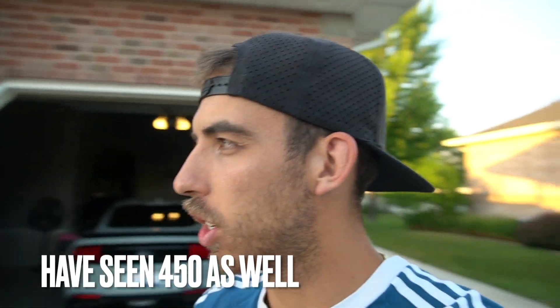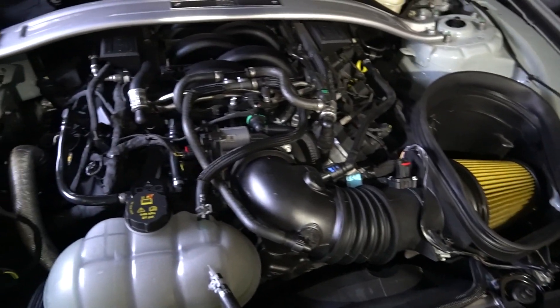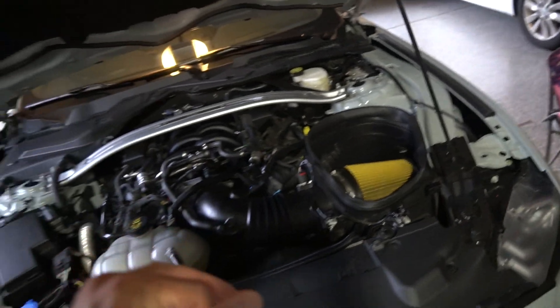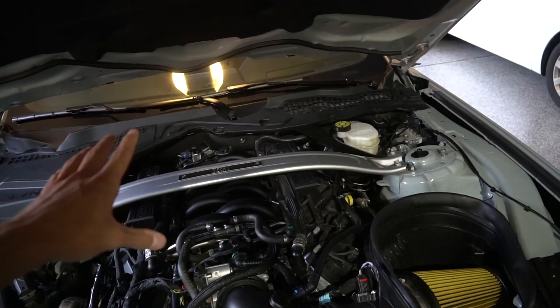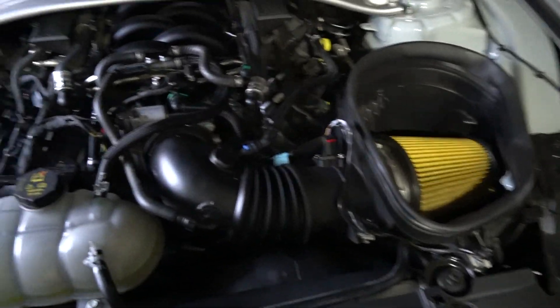Long story short, a 2021 Mustang Mach 1 will dyno anywhere from 425 to 440 at the wheels, but a 2022 and 2023 were dynoing closer to 410 to 415 at the wheels. The Mach 1 comes stock with the GT350 intake throttle body and intake manifold — that's where it gets its extra rated 20 horsepower over the GT. But why was the 2022 and 2023 Mach 1 running 15 to 20 horsepower less to the wheels than the 2021?